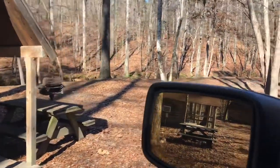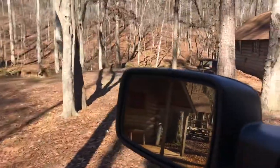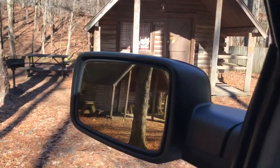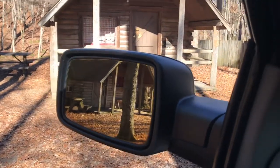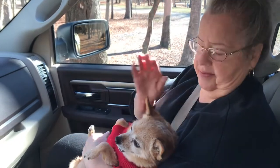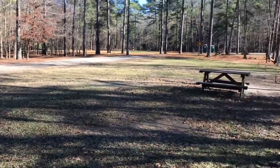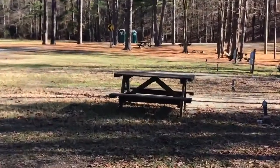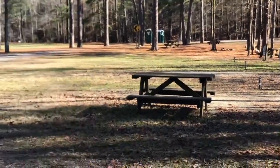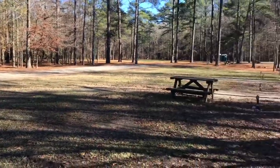They do have heat and air conditioning in the cabins, and a grill and table. This is more of the primitive area, close to the KOA cabins. They do have some electric and water hookups, so you can bring a camper over here, but back there is tent camping and all of that.